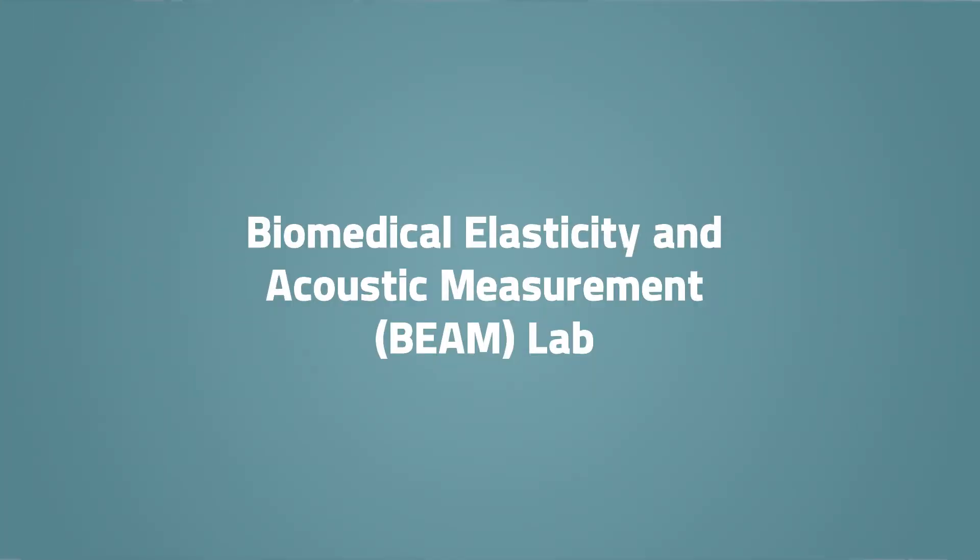My name is Brett Byram. I run the Biomedical Elasticity and Acoustic Measurement Lab — we call it the BEAM Lab for short — and it's affiliated with VICE. We do a lot of work with VICE and a lot of my students participate in VICE activities. We've had people like Ryan C come in and work in the lab.